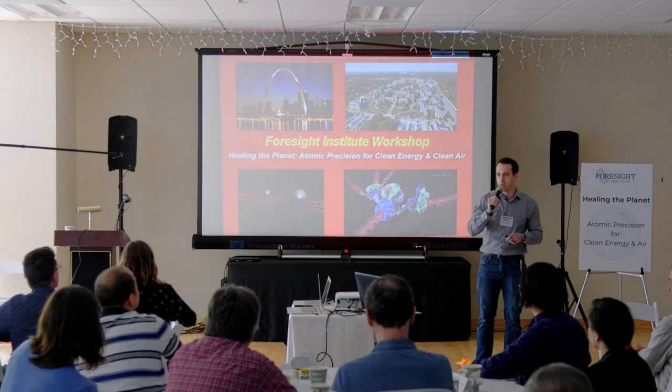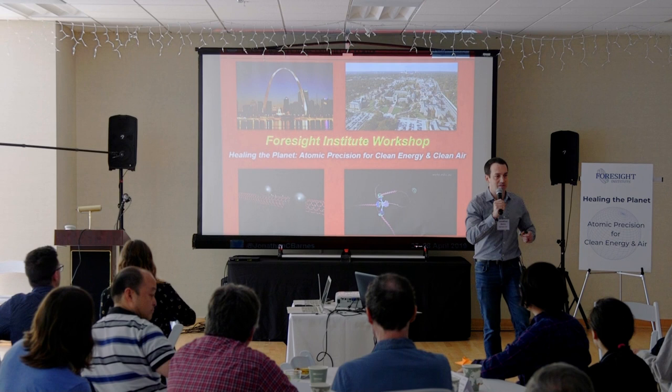A little bit of backstory on this: David Forrest is a program officer at the Department of Energy. He was actually supposed to give this talk on nanotechnology but he couldn't make it, so I have taken some of his content that I found online and merged it with some of mine from a previous presentation. So bear with me.